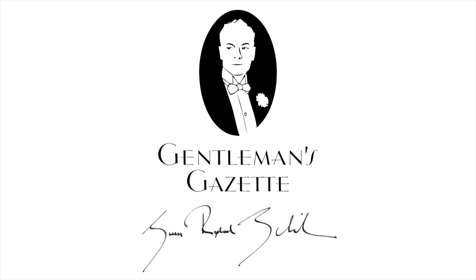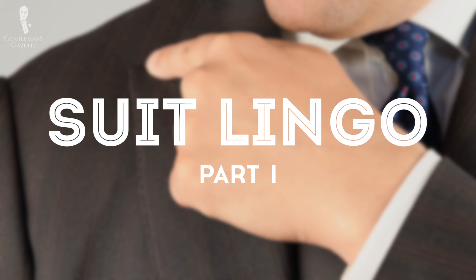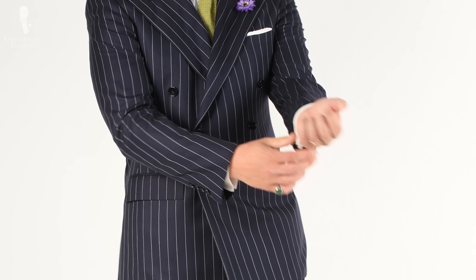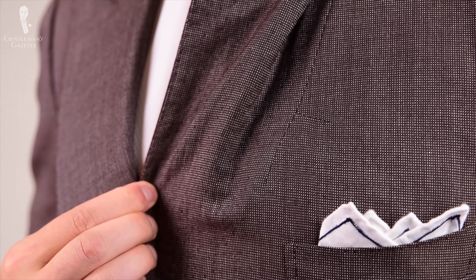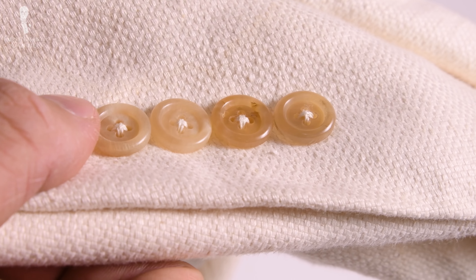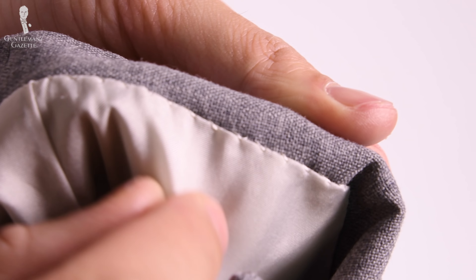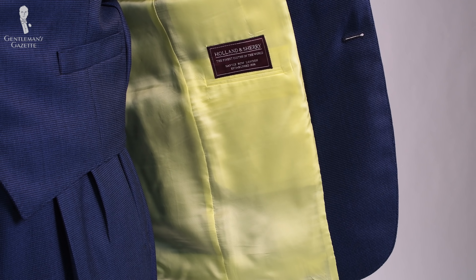Welcome back to the Gentleman's Gazette! Today's video is all about suit lingo and terminology so you know what's going on when your tailor, your alterations tailor, or someone else talks to you about suits. The suit is one of the most complex garments in classic menswear because a lot of things go into it and it's defined by a lot of details as well as the fit. We'll cover all the basic terms as well as some advanced ones — there's so much to this video that we had to split it into two parts.